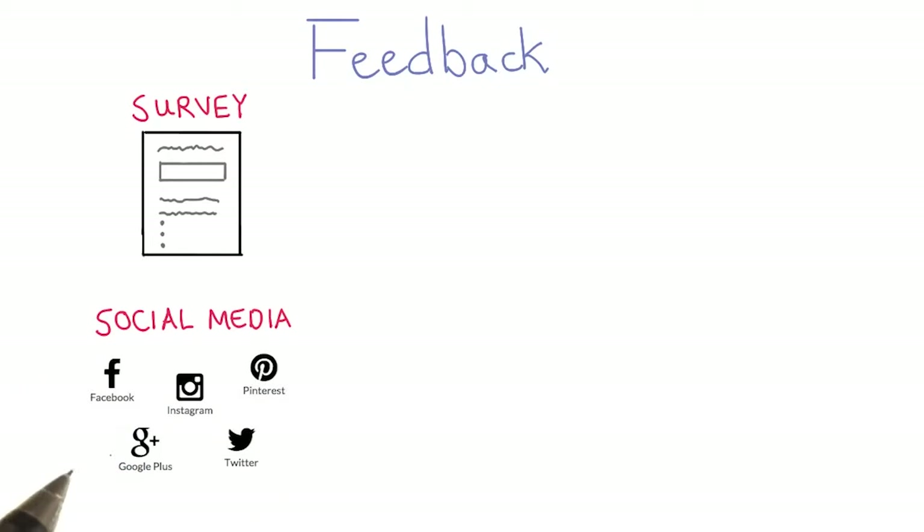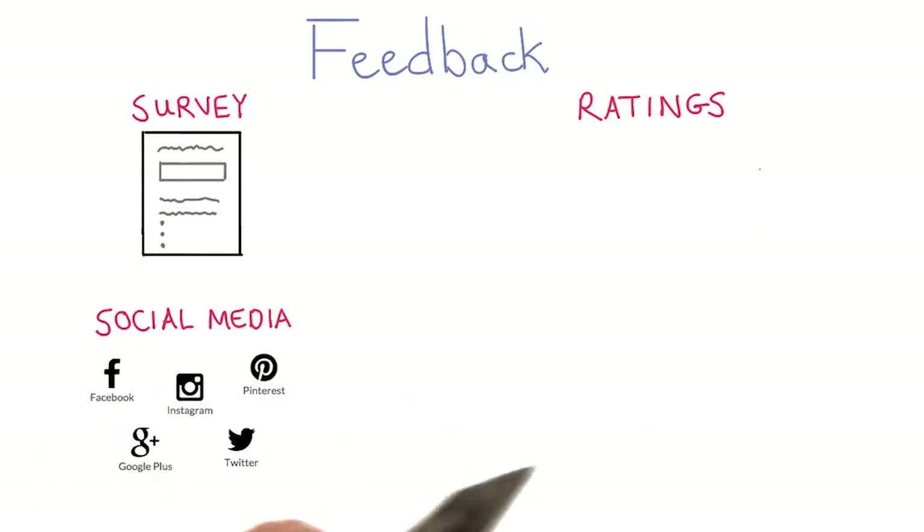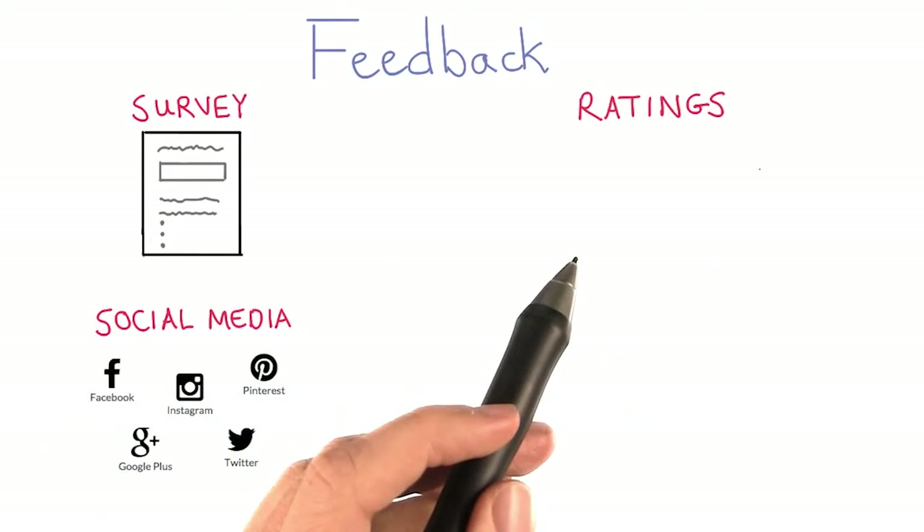Social media is another great way to monitor early usage of your product and have customers connect to your brand. App ratings, user ratings, or website ratings are another way to understand both quantitatively and qualitatively what users think of your product.